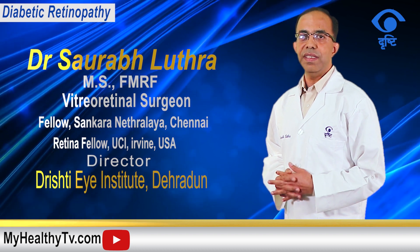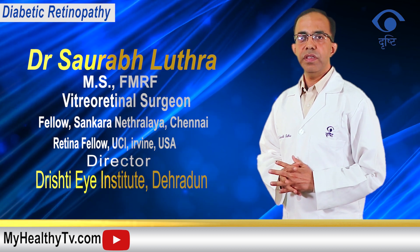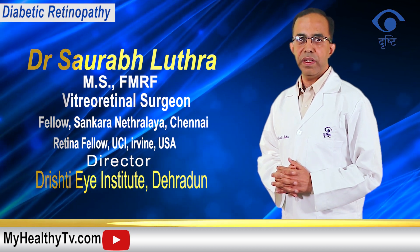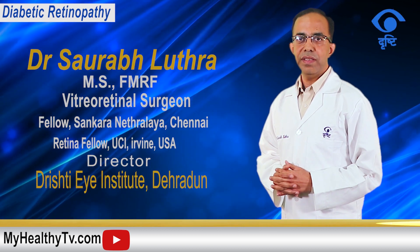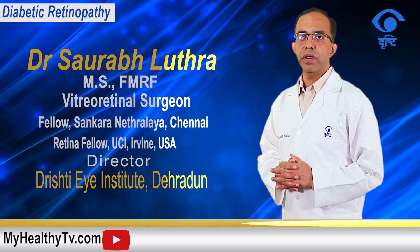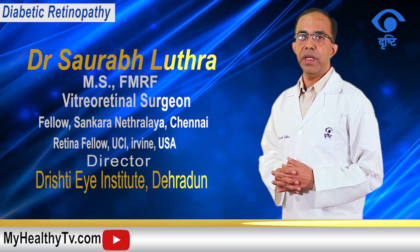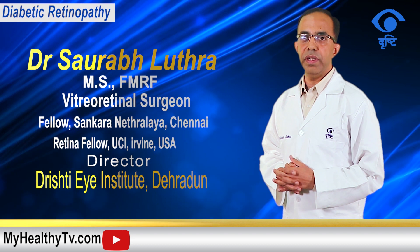Later on, when symptoms and complications increase, patients who are insulin dependent or in pregnancy are in states where diabetic retinopathy screening should be done more frequently than annually — it may be required every six months or even earlier.